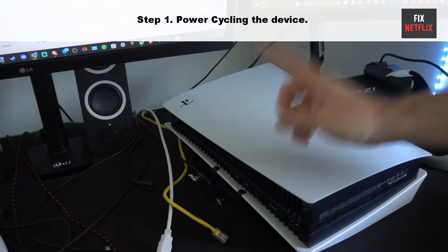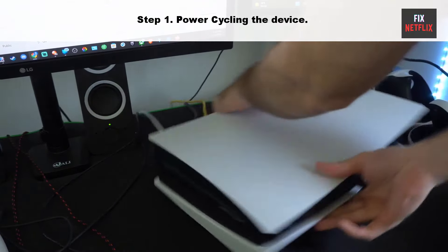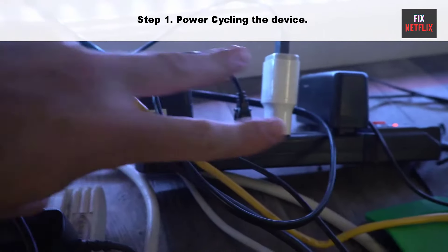Switch on the PlayStation. This simple process should fix the frozen PlayStation issue. If the same problem persists, you can try clearing the device's cache memory.